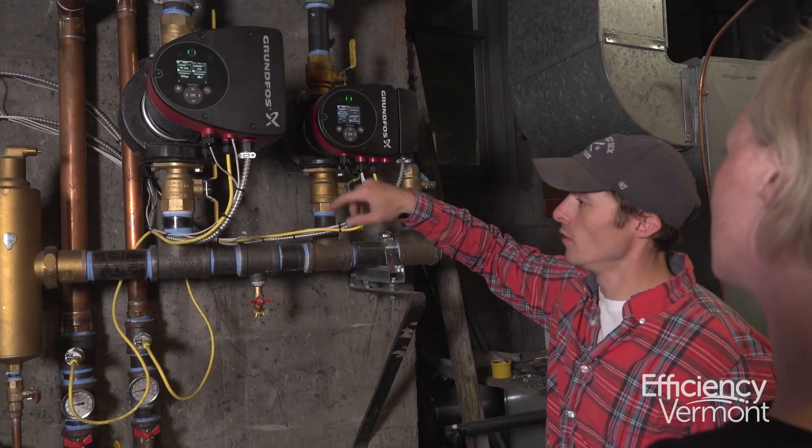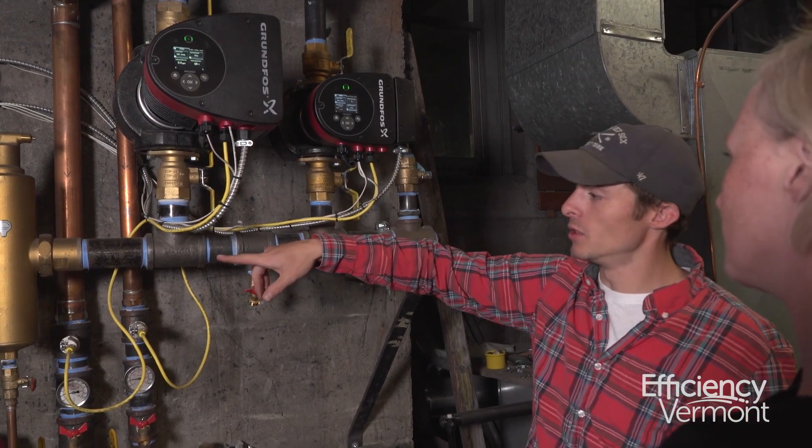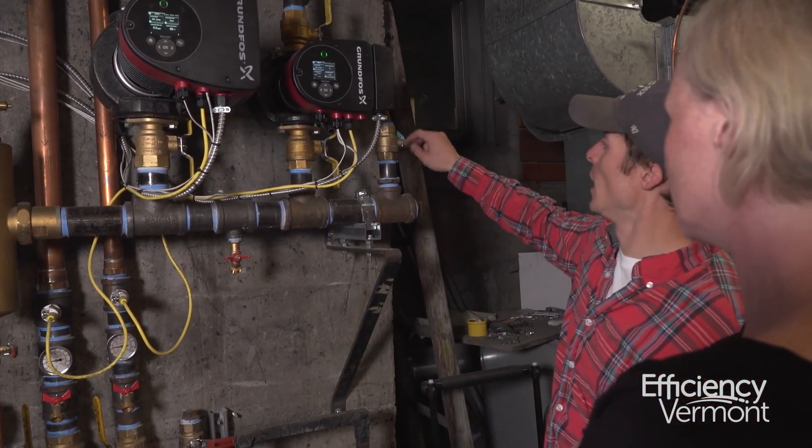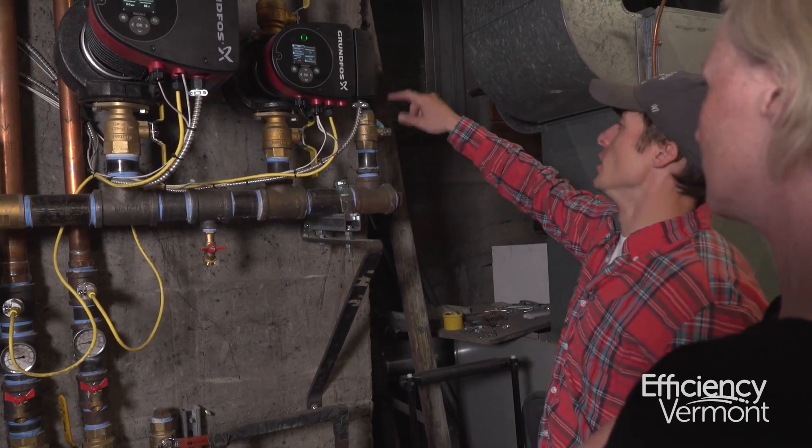We wanted to make some improvements to our building, both for the warmth of the building as well as for the energy efficiency of the building. So we called Efficiency Vermont and they came in, did a walk-through with us, really identified what was quickest and easiest and what was going to have the biggest impact, and then they even incentivized it for us. So we wanted to do it.